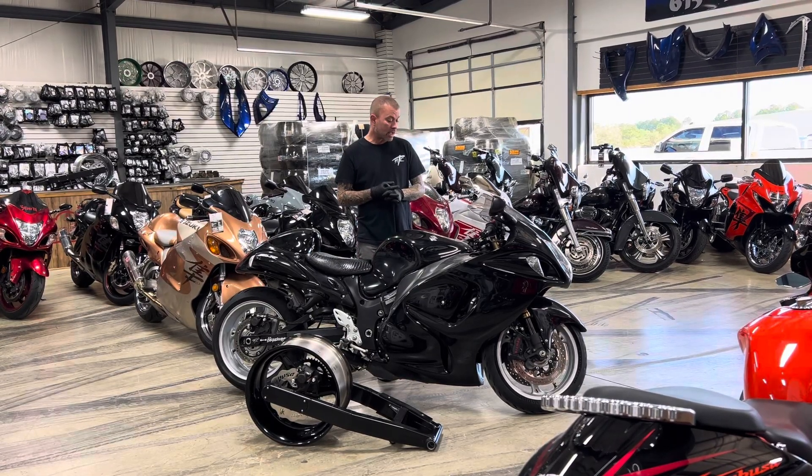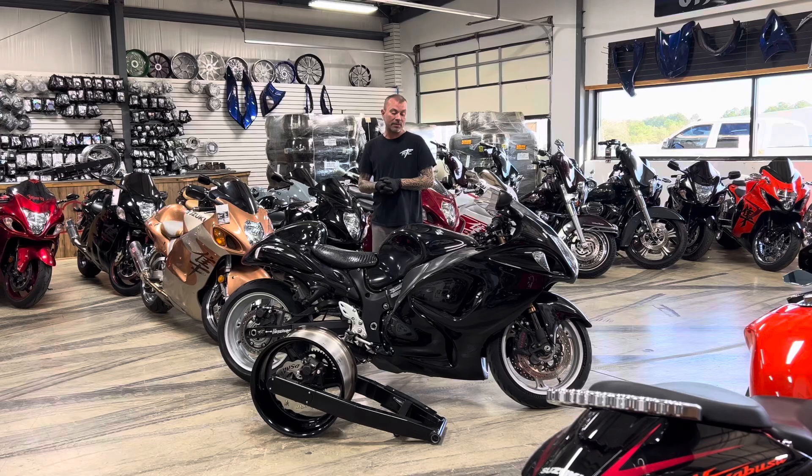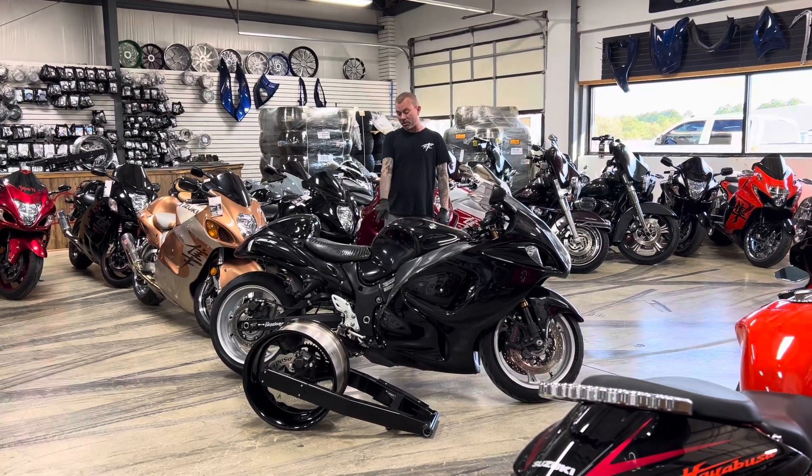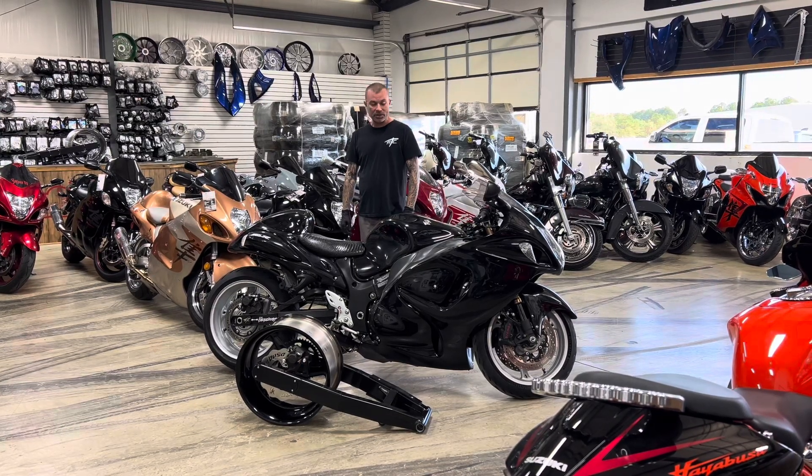This has got 20,400 miles, and the bike itself is $13,999. It's pretty much a stock bike other than the shorty exhaust and being stretched about eight inches over.